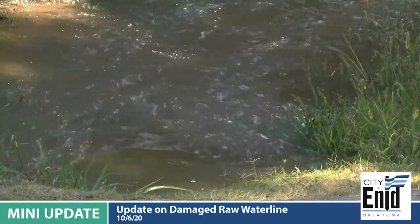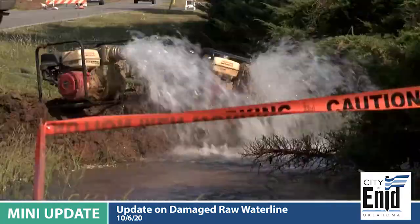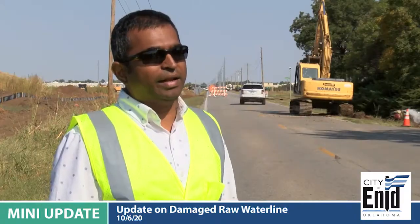This pipe carries water to the majority of Enid — everything east of Cleveland Street. It carries water from Ames, about 9 to 10 million gallons a day.